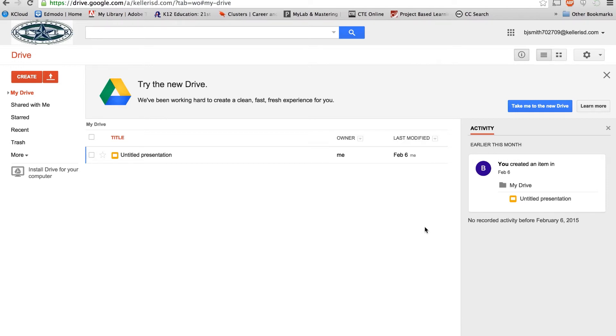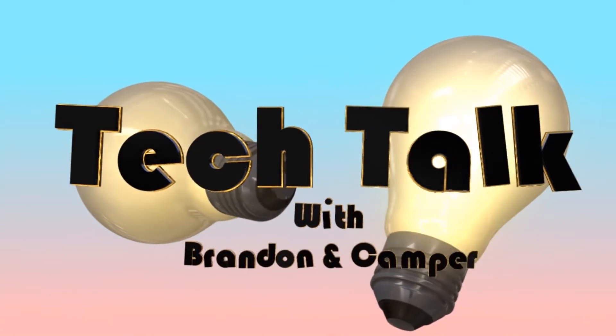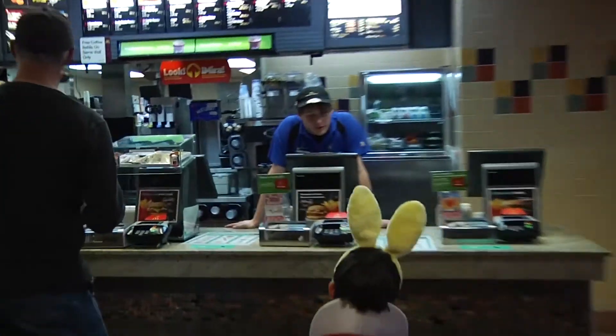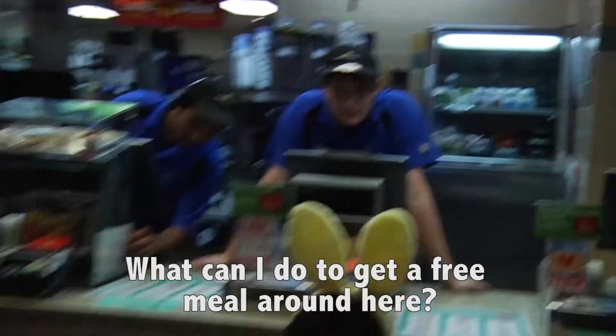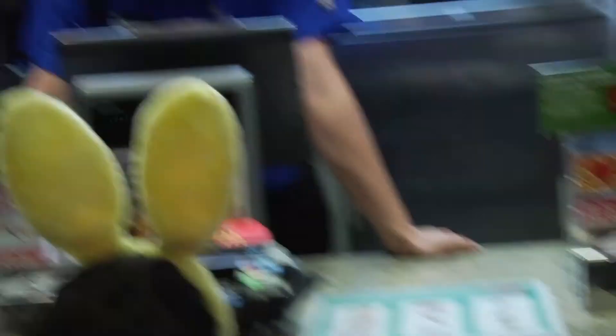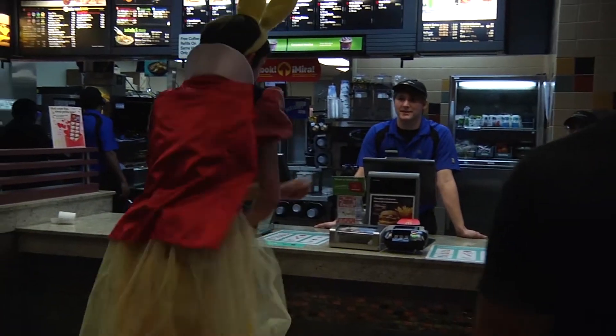All right, I want to thank everybody for joining us on another episode of Tech Talk. And that's it, that's everything. See you. All right. Bye. Eat your veggies.